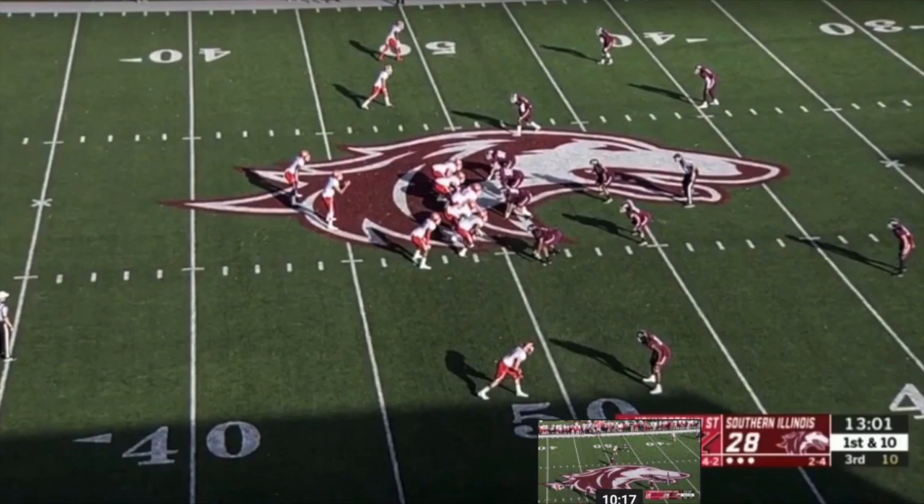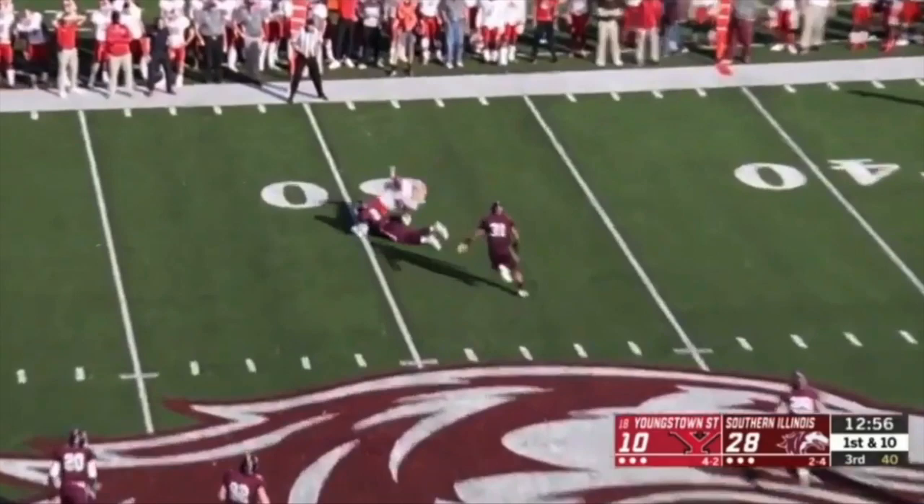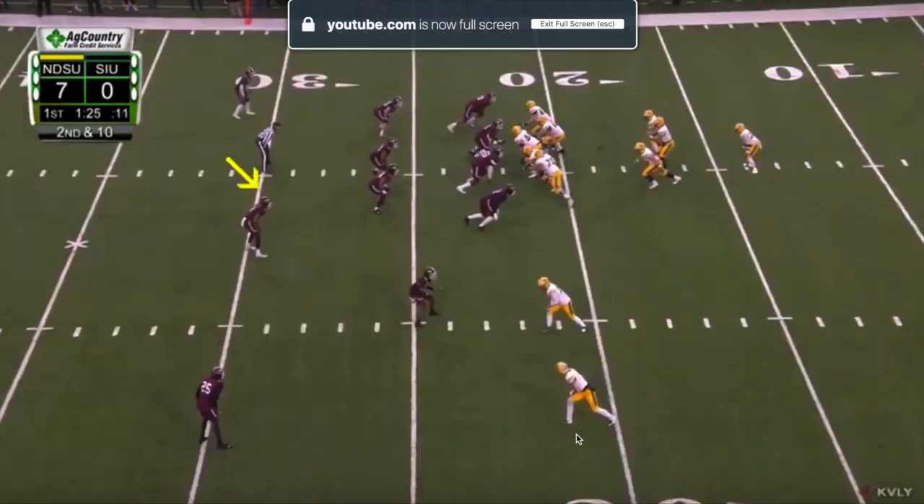In this last clip, once again, you're going to see the ball come out quick to the tight end. Chin's able to fly up and make another open field tackle.